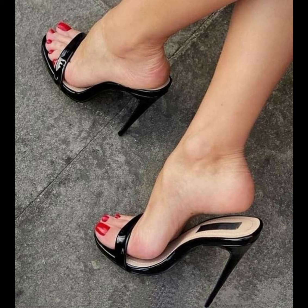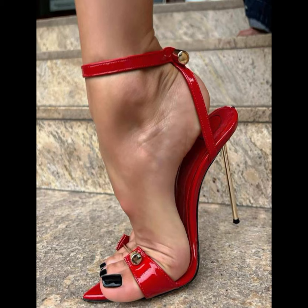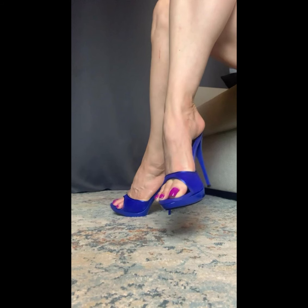High heels can instantly elevate any outfit. Pair them with a little black dress for a classic and sophisticated look, or dress them down for a more casual style.